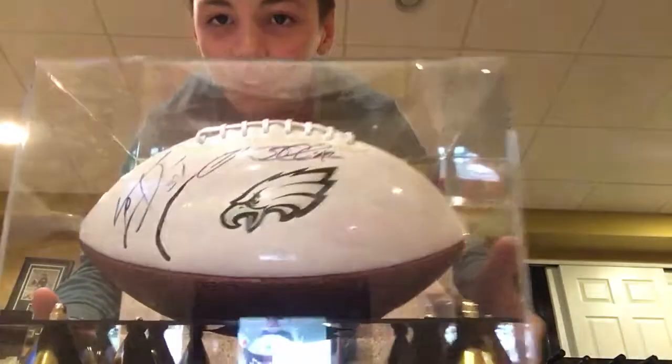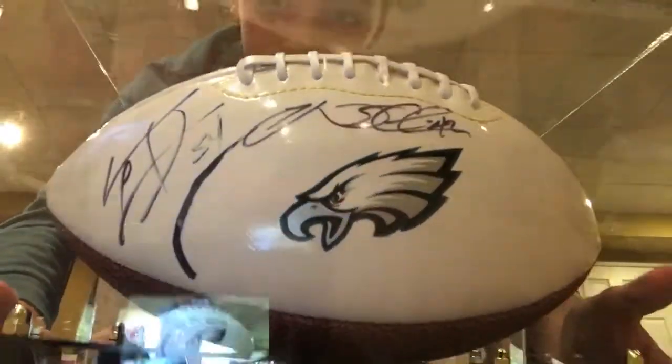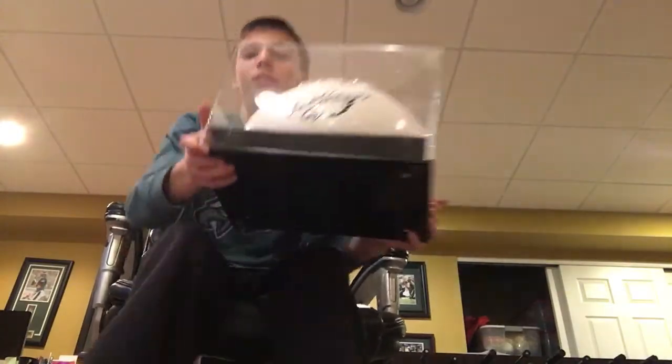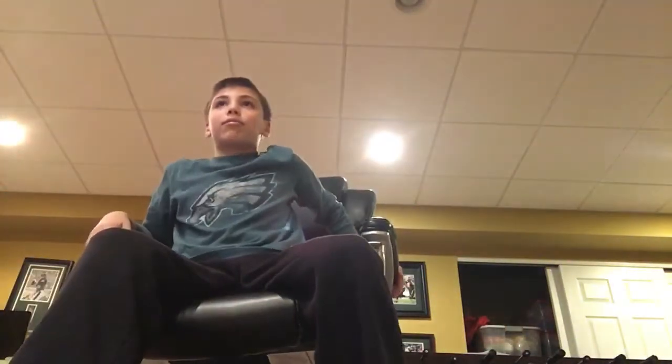I have another autographed football here. It's signed by Jeremiah Chatter and somebody else that I don't know. And then another autograph that I still don't know. All of these I don't know because they were like raffled off.